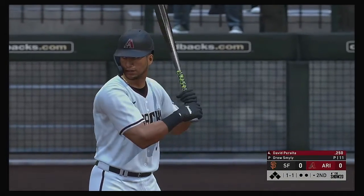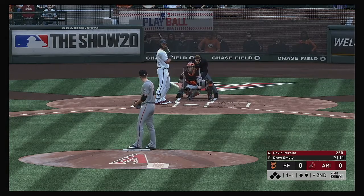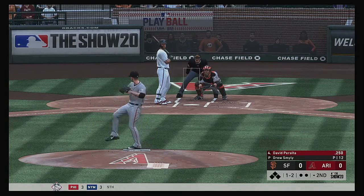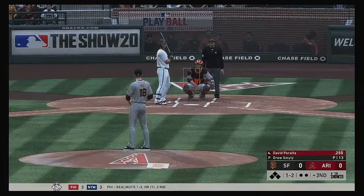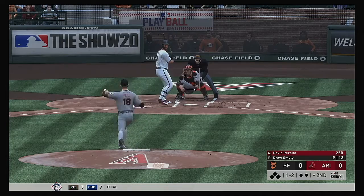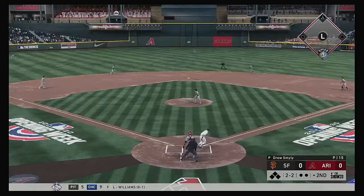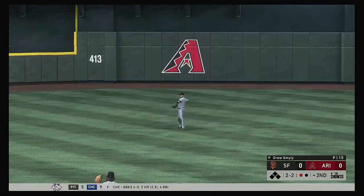Ready now for the Diamondbacks. David Peralta is ready for his first at-bat of this early season contest. The one-one. Waves and misses for strike number two. Here's a ball hit in the air — on the move is Pence, and no one will track it down. Now another one-two. Lifted into the air out towards center field, Duggar is there and he has it for the first out.